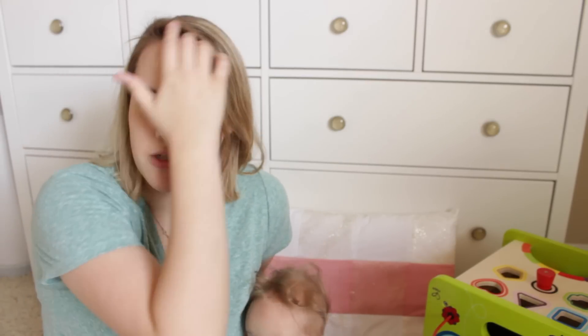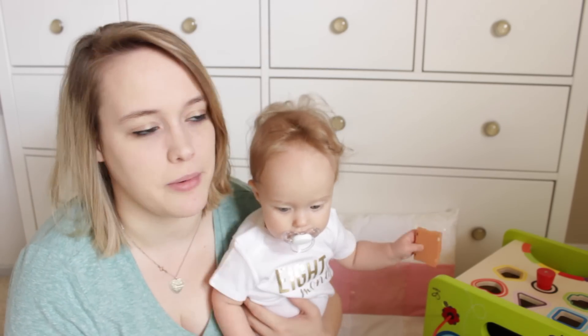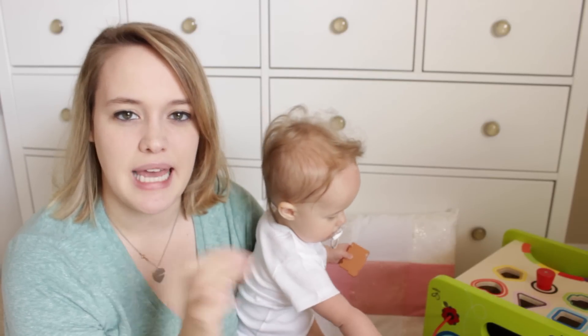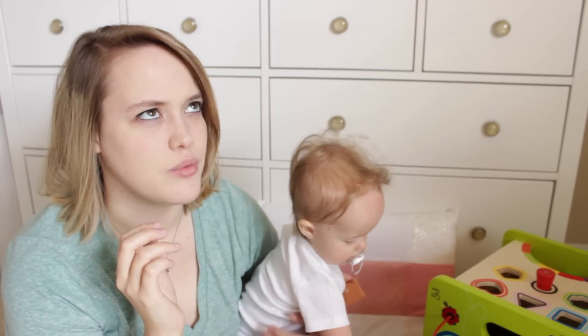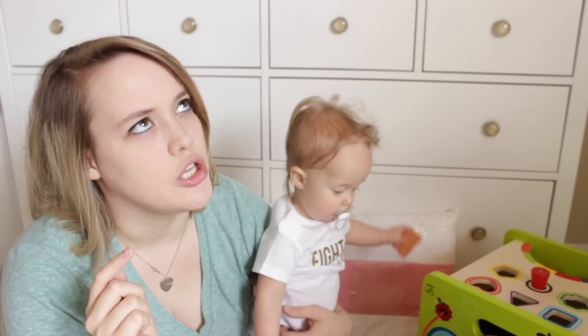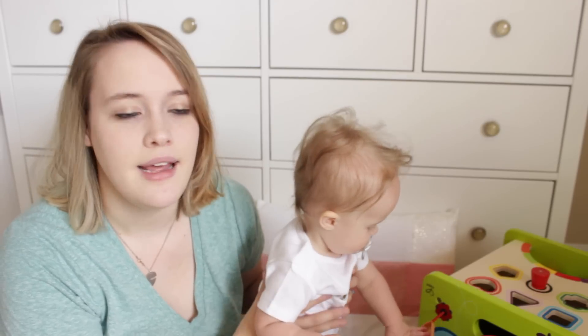She'll get bored even if I try to play with her with toys. I don't really want to buy her a bunch of electronic toys — I'd like her to learn to have fun without electronics. She does have a few, but I don't want to just buy a bunch of them just because they'll keep her happy. The cube we got is by Hape — I think it's called Country Critters Cube or something like that. I'll link it down below. I got it on Amazon.